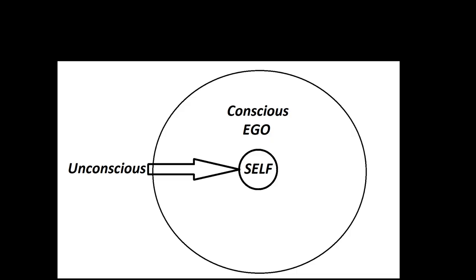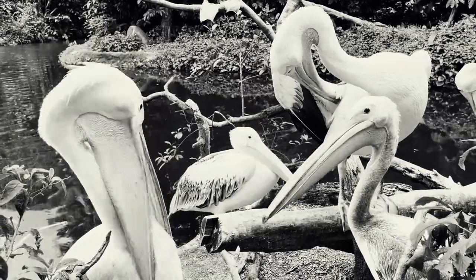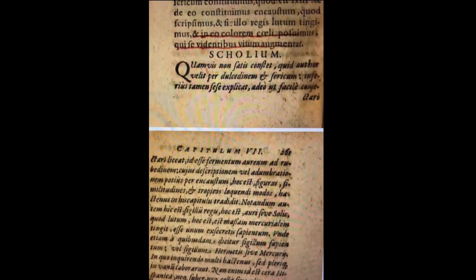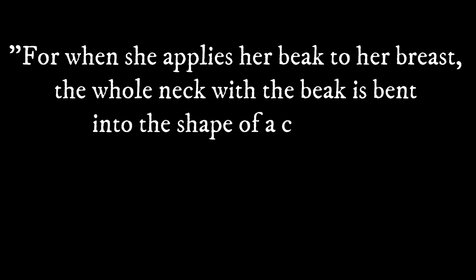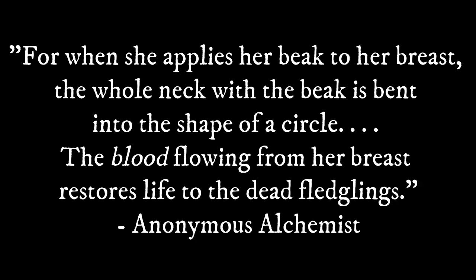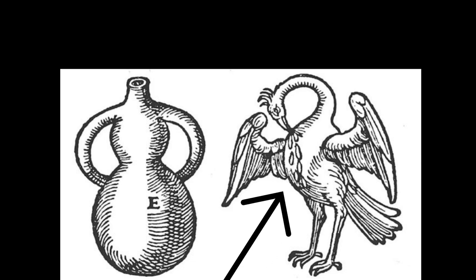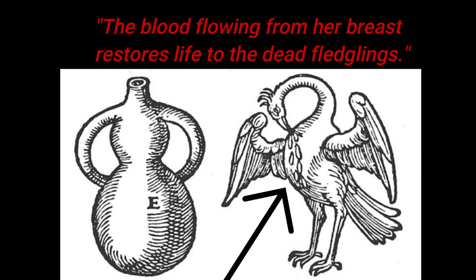The key word throughout this distillation process is transformation. But one question does remain: why the pelican? In the Scolia, the alchemist writes about the pelican: "For when she applies her beak to her breasts, the whole neck with the beak is bent into the shape of a circle. The blood flowing from her breast restores life to the dead fledglings." The first idea to note is the shape of the physical vessel, which we've seen previously. It's also in this important alchemical image towards the right where you see the above quote highlighted. What about this blood flowing and restoring life? This is where I believe the true meaning of the pelican takes shape.